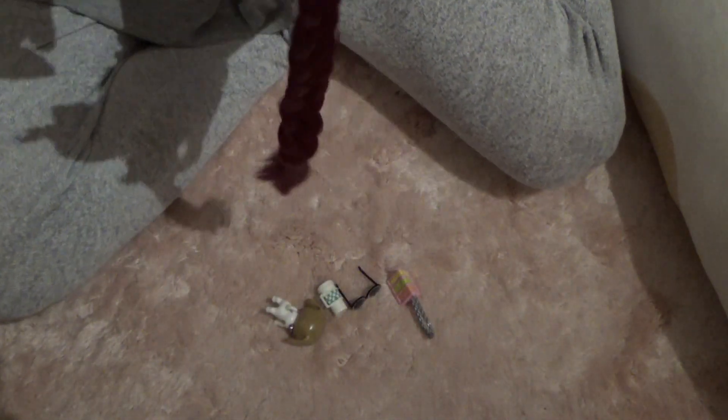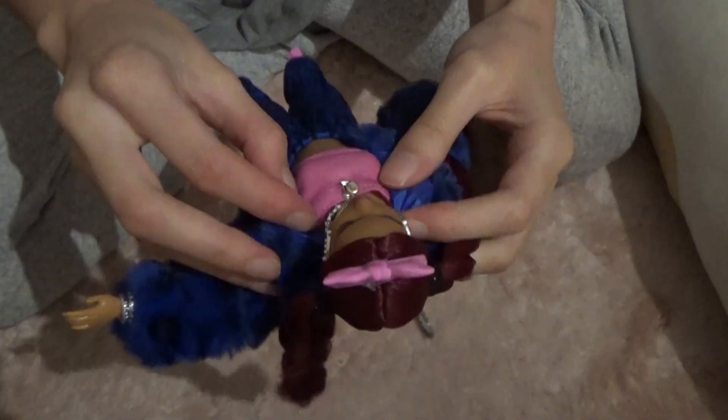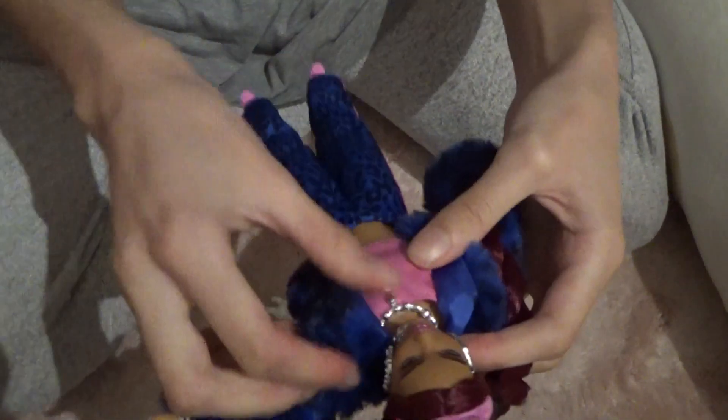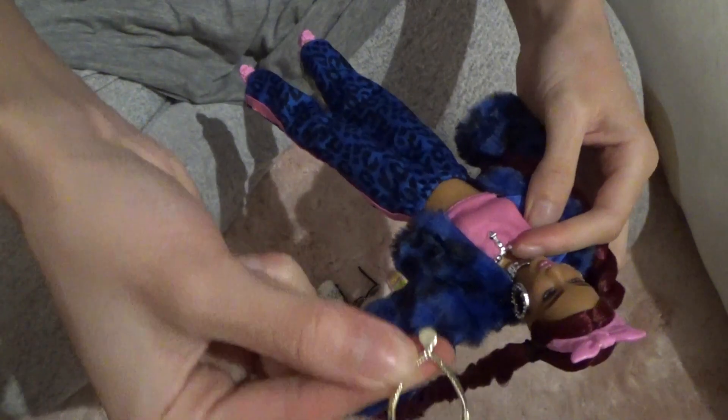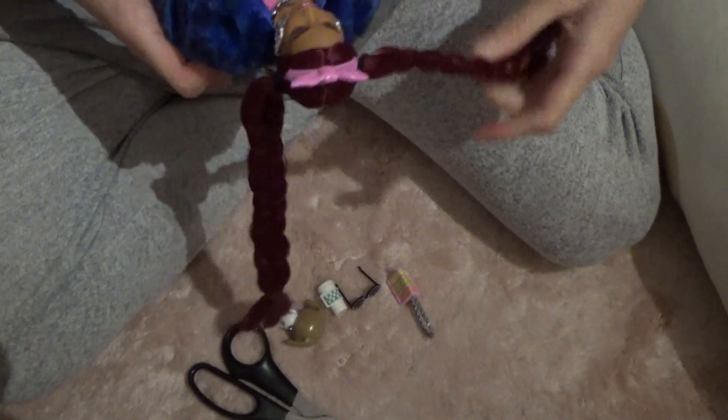She's wearing big chunky bracelets on one hand and no bracelets on the other. She has three necklaces — one of them is gold, which I'm going to take off because I don't like mismatching accessories. I'm also going to cut the little plastic stays. The other two necklaces are a big chunky choker and one more underneath.